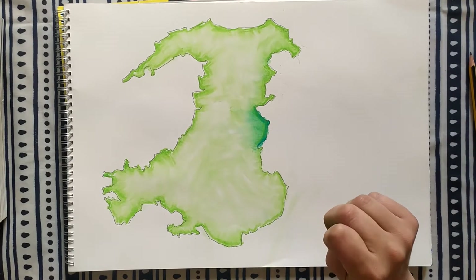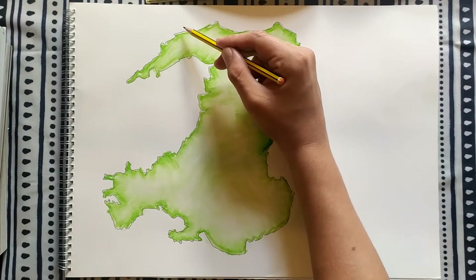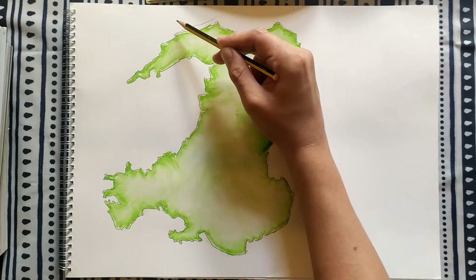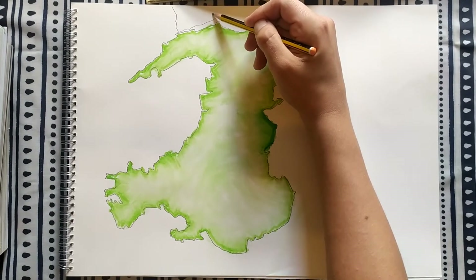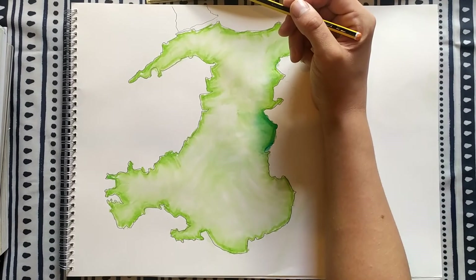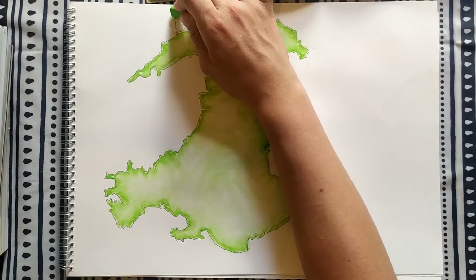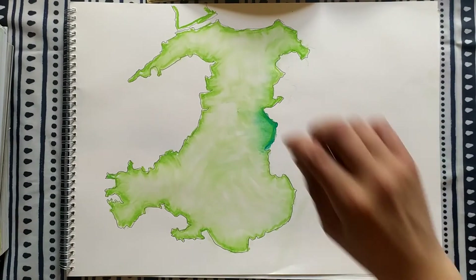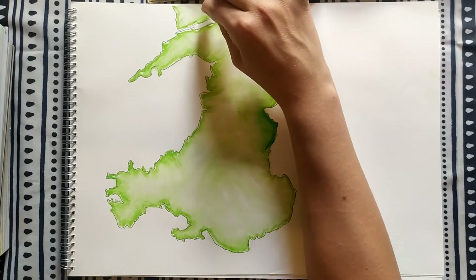Now we've got that outline of Wales coloured in looking nice. Before I get on with some more shading — where I shade the mountains — I realise I omitted one important feature. This is the island of Anglesey, part of Wales. I can't fit it all in but that's okay — sorry to the people of Anglesey. It kind of goes up like that there I think, and then goes all along here. They will have to forgive me for roughly approximating what the island looks like, but that will do for now.